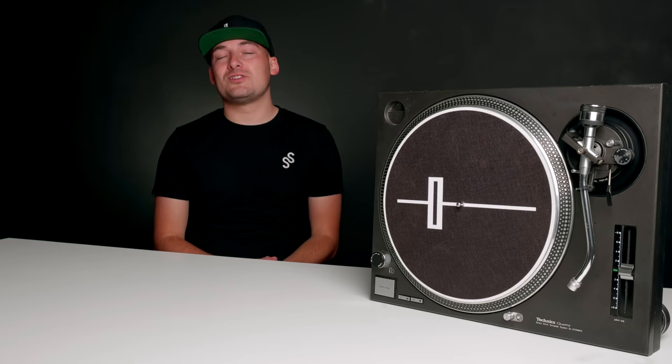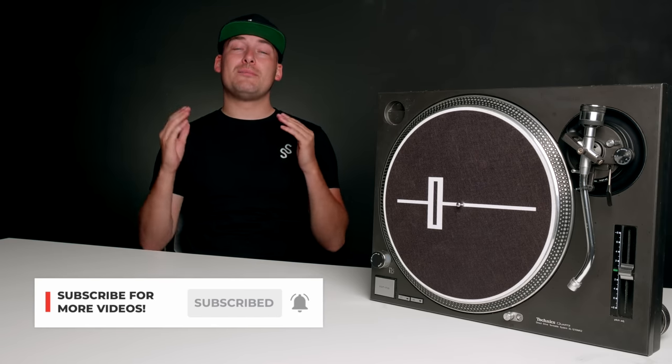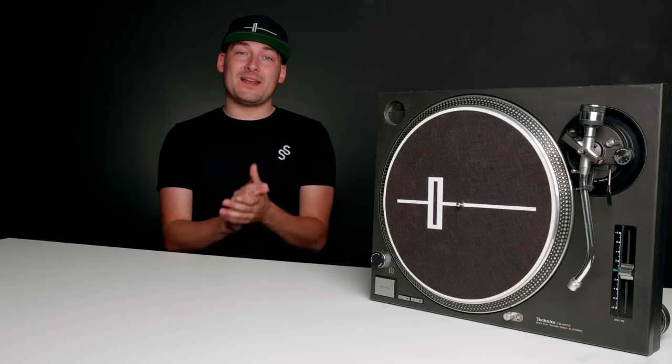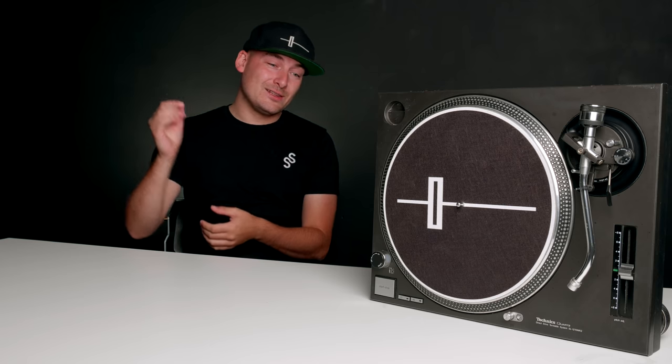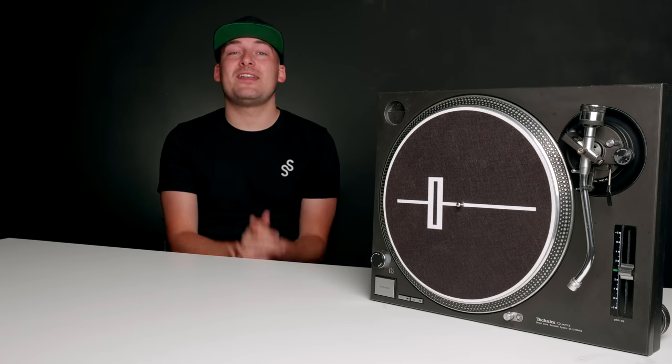Give this video a thumbs up if you've enjoyed it, and hit that bell icon so you're notified when we make more videos just like this one. Thank you for watching — I know it's been a long video but we had a lot to cover. What a player. Thanks so much for watching and I'll see you in another video sometime soon. Take care.